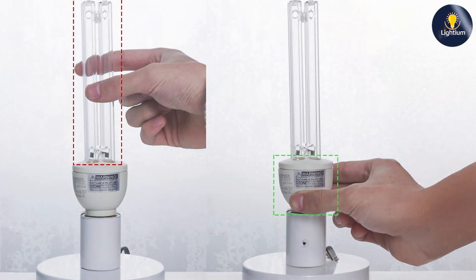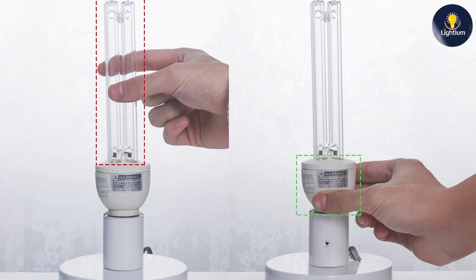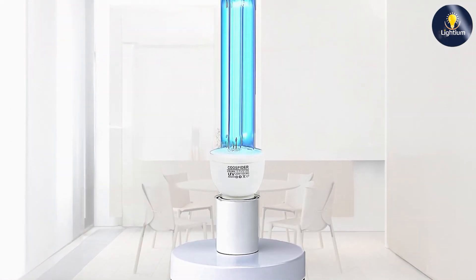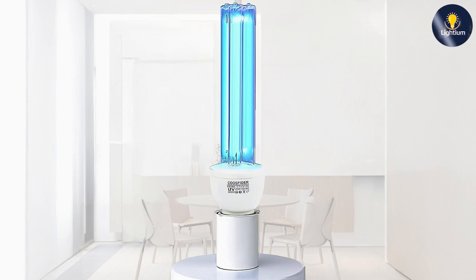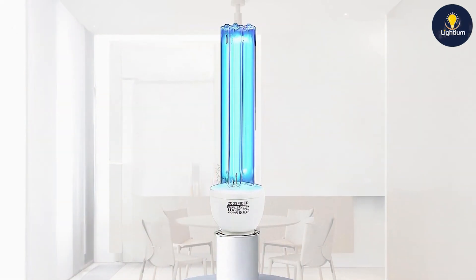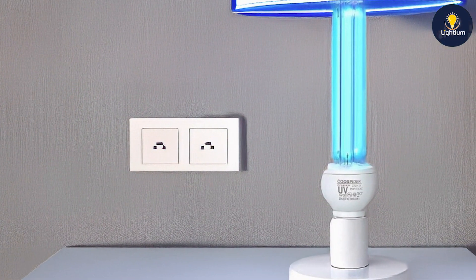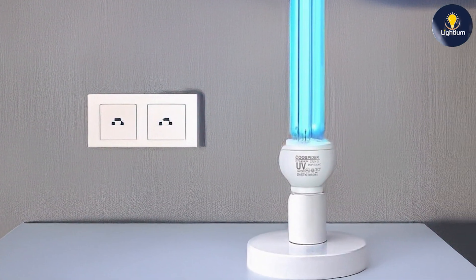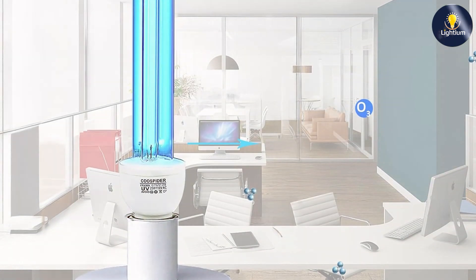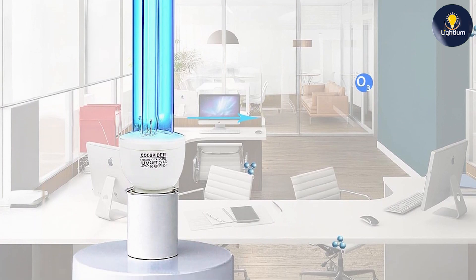The lamp's usability is enhanced by its intuitive controls, making it easy to operate and adjust settings. The Core Spider UV-Lamp is equipped with a timer function that allows for precise control over the disinfection process. The effectiveness of this lamp is notable, as it effectively neutralizes a wide range of microorganisms with its powerful UV-C light. However, it's essential to ensure that the room is vacated during operation to achieve optimal results. The Core Spider UV-Lamp is a great choice for those who need a reliable and adjustable UV-C light solution, with its combination of design, usability, and powerful disinfection capabilities making it a valuable addition to any cleaning routine.